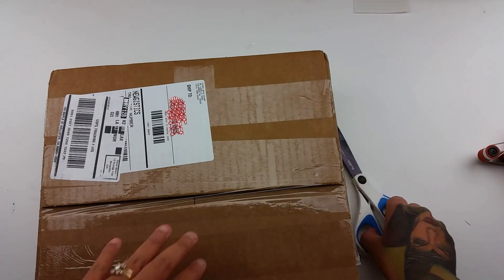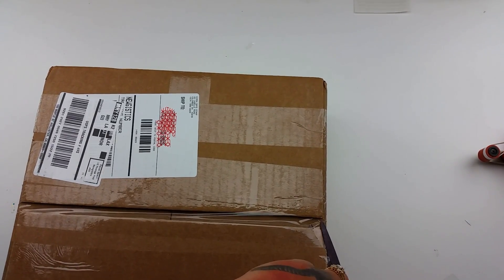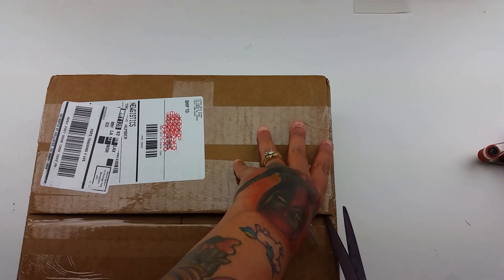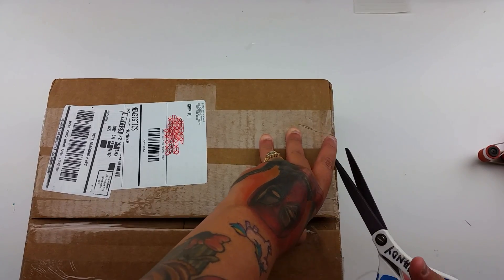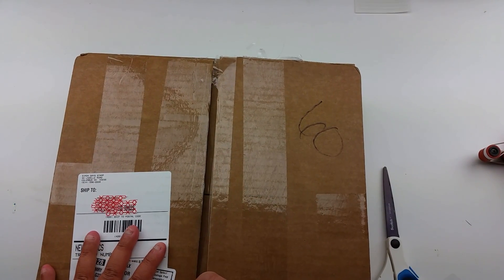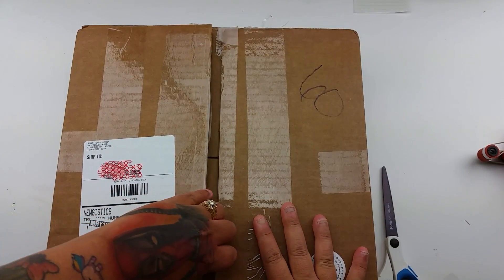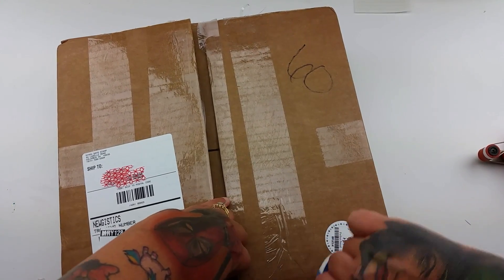Hey everyone, I got my Black Friday Simon Says Stamp deal. It was a pain to get in — the system was really slow — but I figured if it went through, it went through. The box was $49.95 and shipping was $14, so it was a good amount of money. I don't usually do these because I like purchasing with a purpose, so I was kind of nervous about this one.